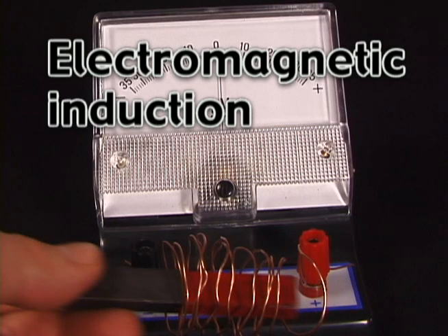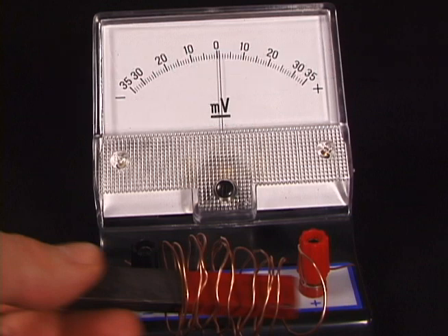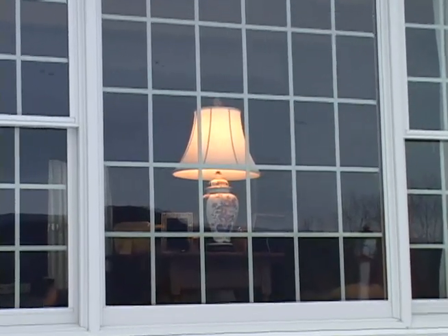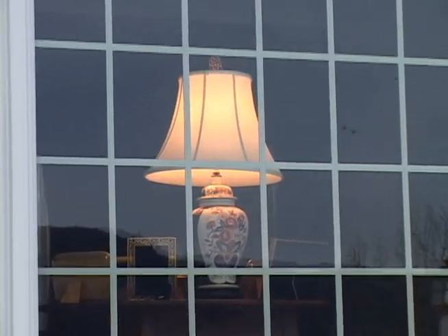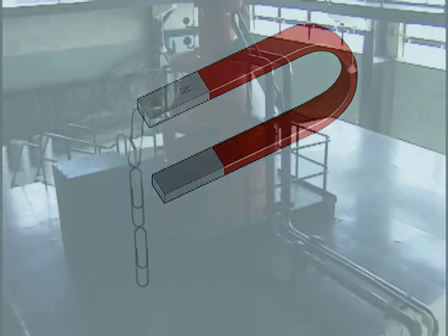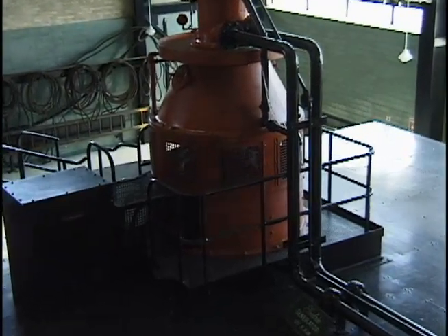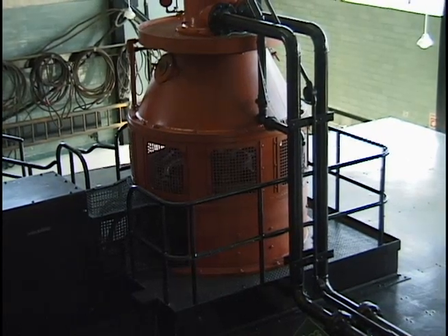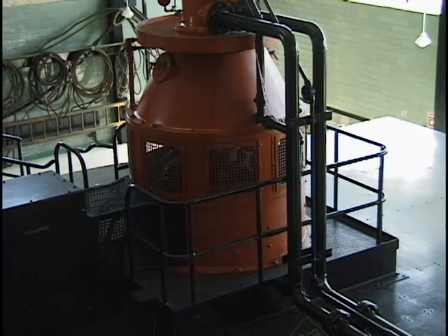Electromagnetic induction is the process of generating an electric current. This happens when a conductor, such as a wire, passes through a magnetic field — in this case, the bar magnet. Electromagnetic induction plays a very important role in generating the electricity we use in our homes. This device, called a generator, uses magnets and conductors to produce electricity. Generators convert mechanical energy into electrical energy.